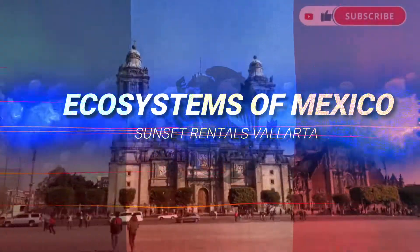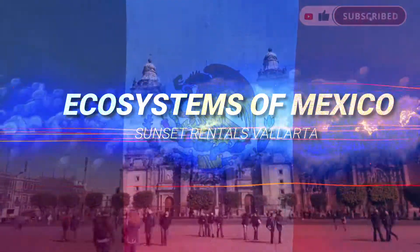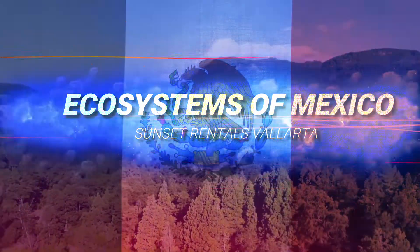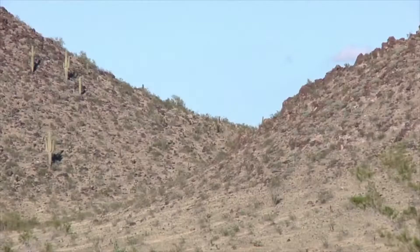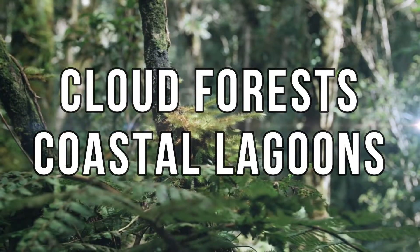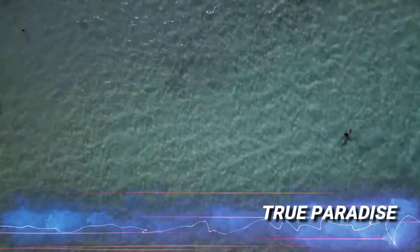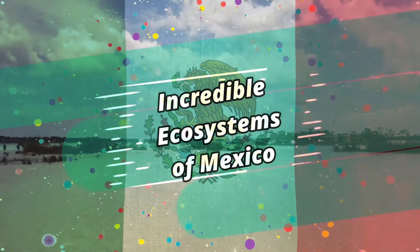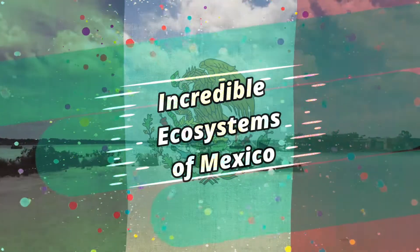Hello! Would you want to discover all the ecosystems you can find in Mexico? Ranging from the highest mountains to the deep seas, passing through deserts and coral reefs, cloud forests and coastal lagoons — a true paradise! So make yourself comfortable and travel with us through the incredible ecosystems of Mexico. Let's get started!